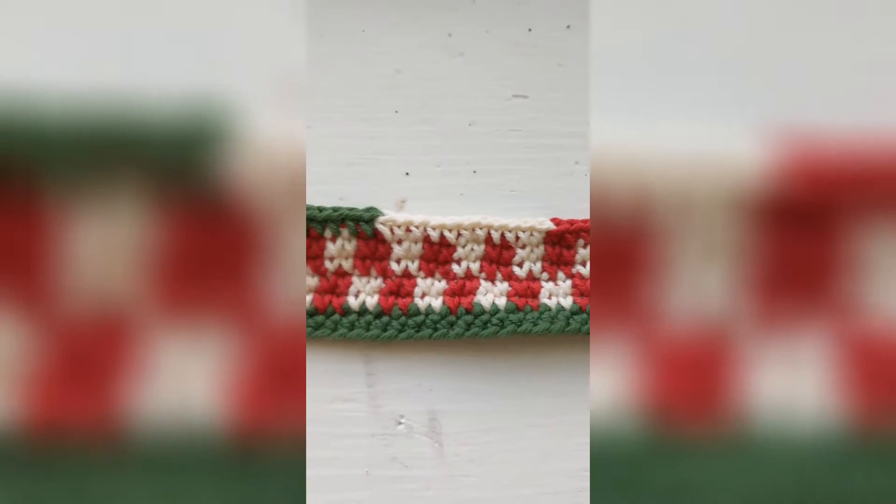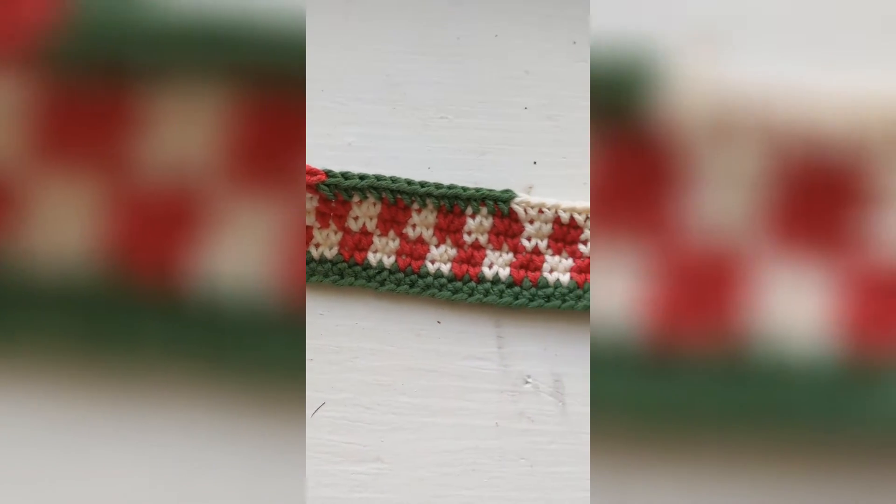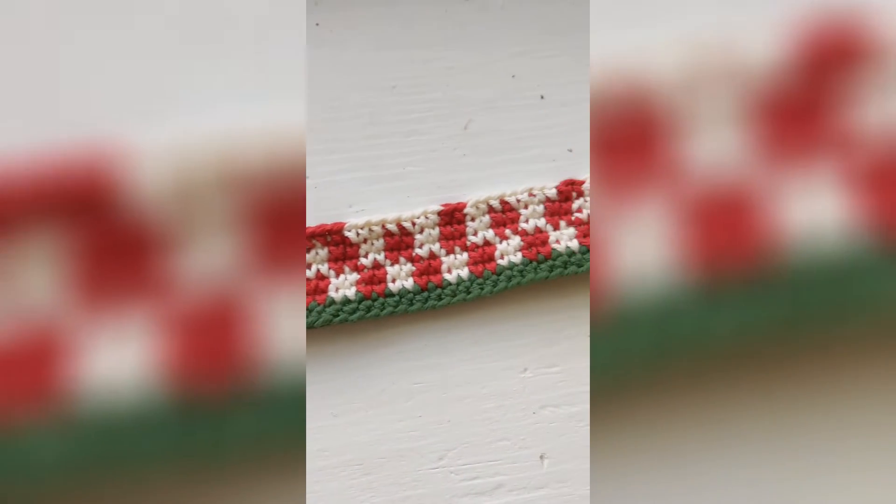Speaking of which, this is my current design as it stands this evening. I'm entertaining wrong guesses only for what it is in the comments.